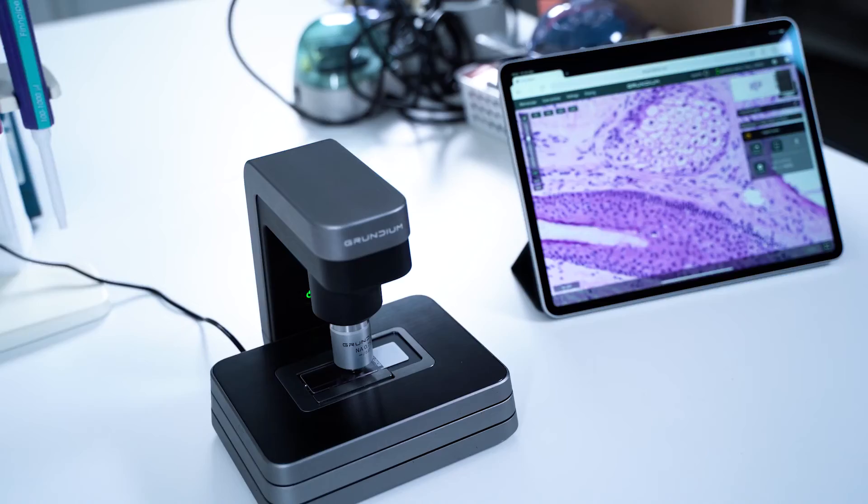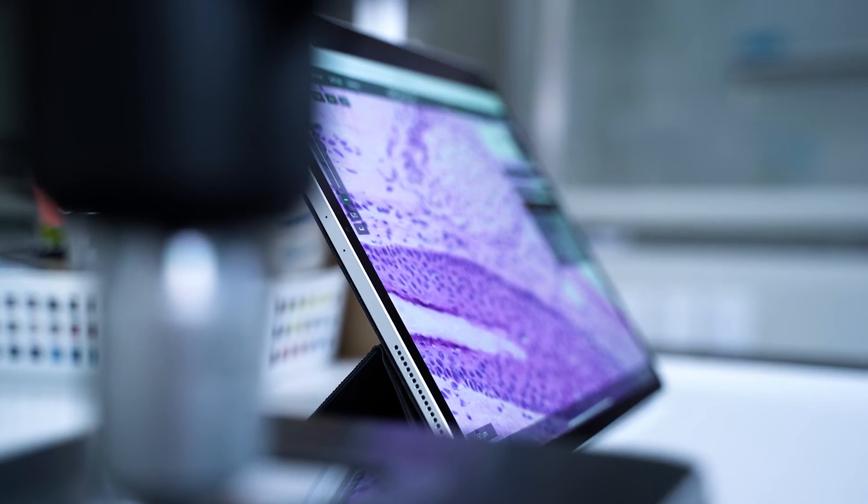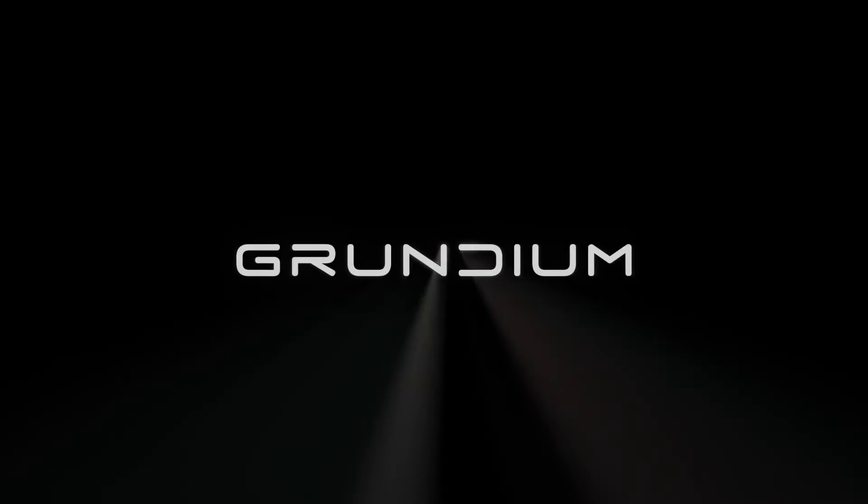All this comes at a fraction of the cost of a multi-slide scanner, with no hidden costs or monthly fees. Grundium makes the best professional diagnosis available for all.